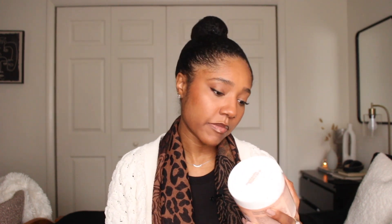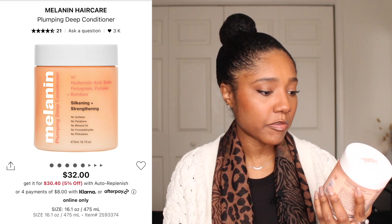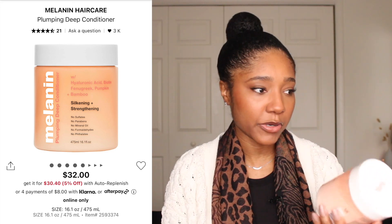The next type is a strengthening deep conditioner — one that has either large proteins or a lot of protein in it. If you want to learn more about protein structure and how it relates to natural hair, feel free to click the link on your screen for my protein moisture balance video. The strengthening deep conditioner I'm currently loving is the Melanin Hair Care Plumping Deep Conditioner with hyaluronic acid, biotin, fenugreek, pumpkin, and bamboo.